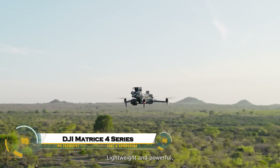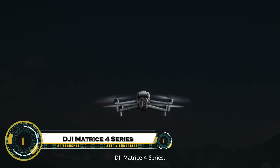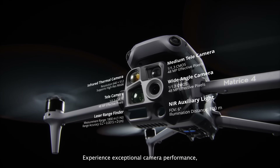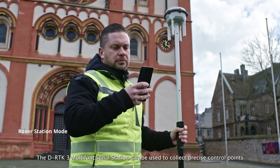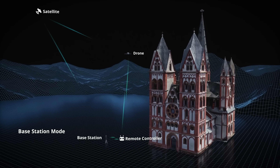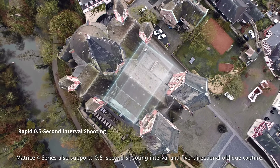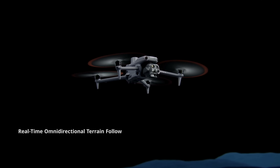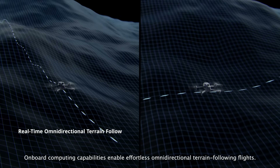The DJI Matrice 4 series, launched in 2025, is DJI's latest flagship enterprise drone series, featuring the Matrice 4T and 4E models. The 4T comes with a powerful tri-camera system including a 48-megapixel wide-angle, medium telephoto, and telephoto lenses, along with a high-resolution thermal camera.